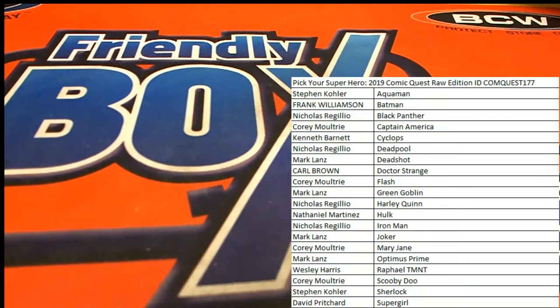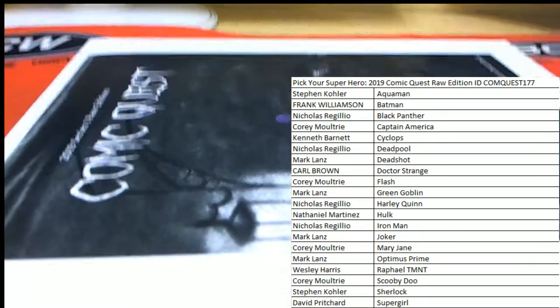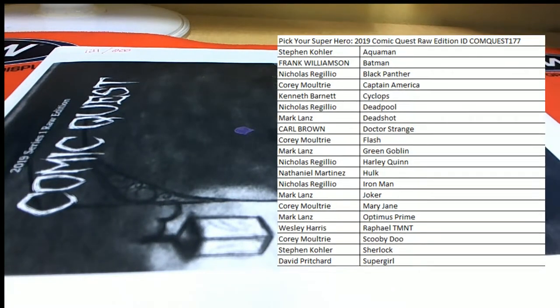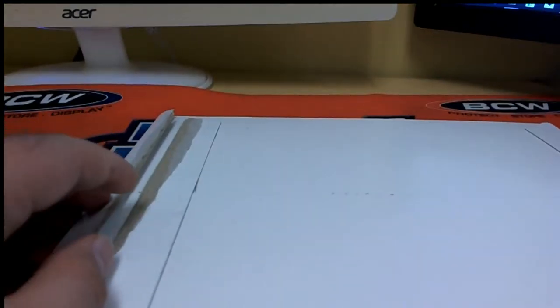Good luck everybody, here we go. Let's see what it looks like. All right, here we go — 121 cash. Oh man, that's a good one.